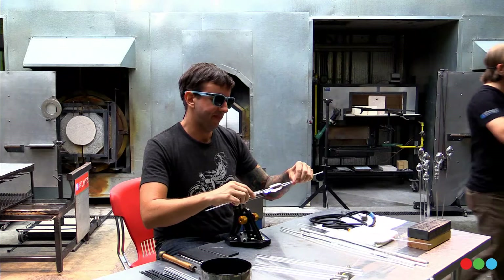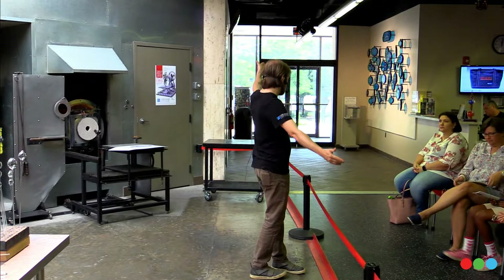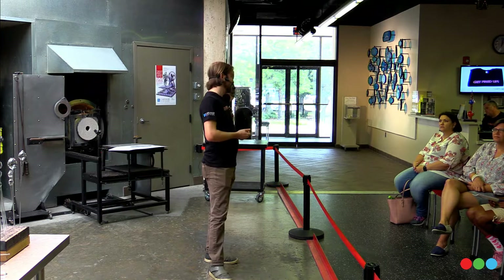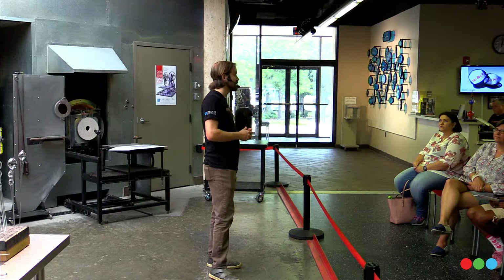It's a very special day here in our studio. We do demonstrations every day, Tuesday through Sunday, which are totally free at noon. Most days it's our team doing some sort of glass process, showing you how things in the collection were created. But just a couple times a year, we bring in world-renowned glass artists to work in our space, and this happens to be one of those times.